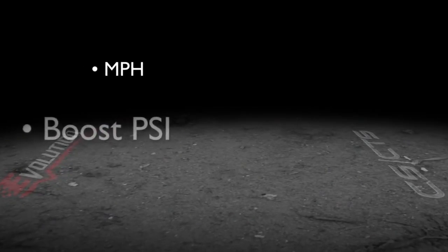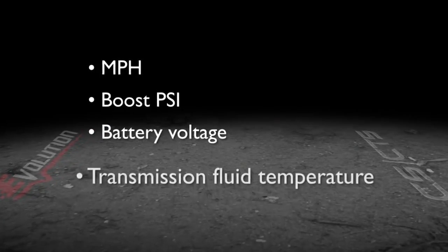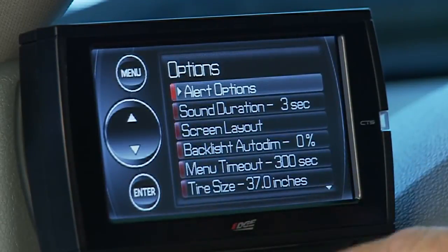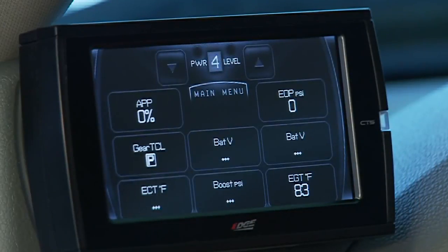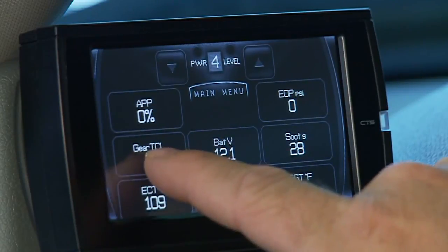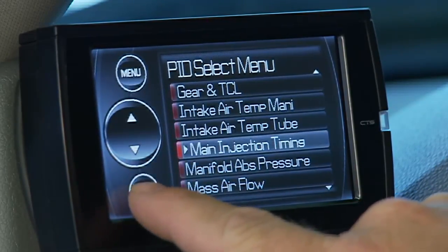The Evolution CS and CTS can monitor dozens of engine parameters, including miles per hour, boost PSI, battery voltage, transmission fluid temperature, engine coolant temperature, and many more. The display can be configured to show three analog-style gauges, two digital gauges with the current power level setting, or two, four, six, or eight digital gauges. All data parameters can be changed by simply touching the parameter and selecting a new one. Edge's simple yet powerful design makes it effortless to tailor the Evolution to monitor your vehicle's performance based on your specific needs.